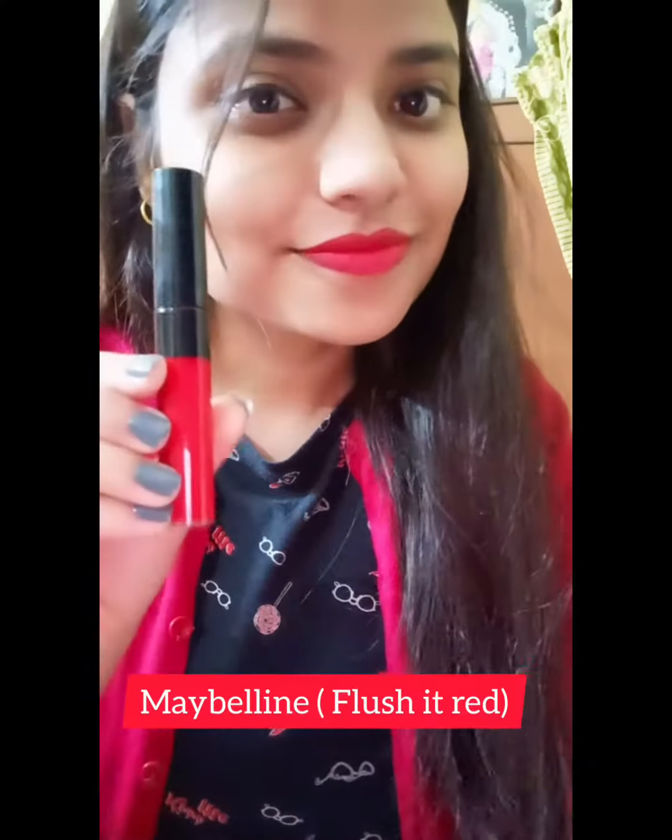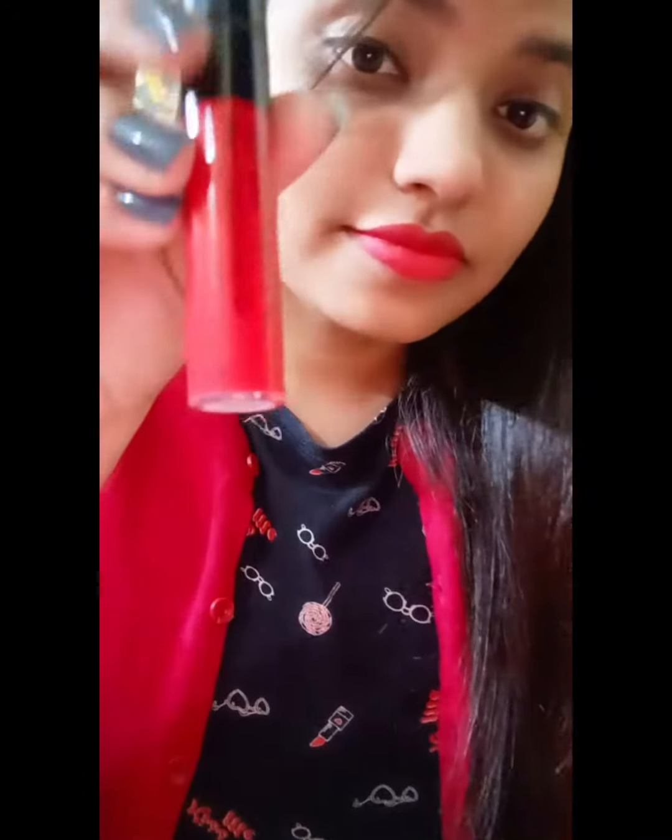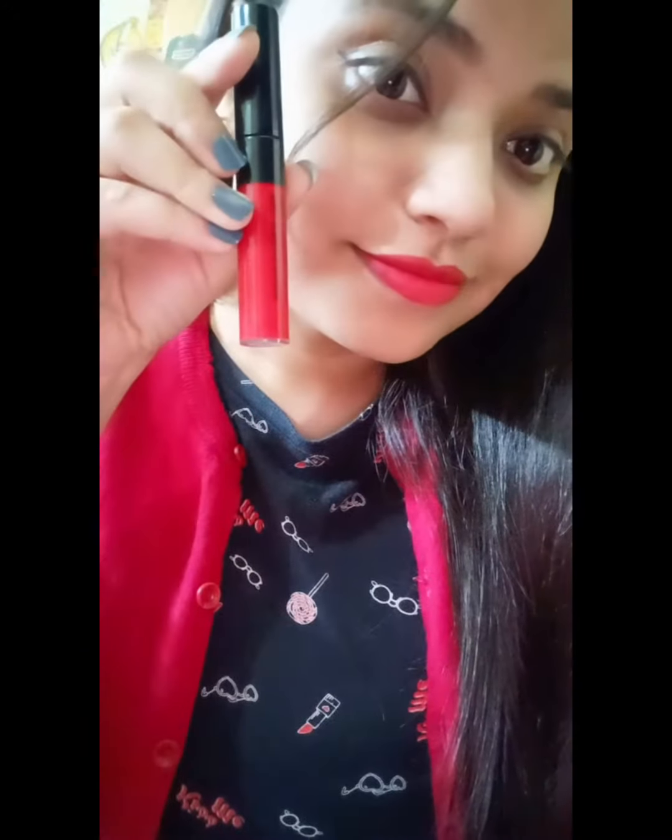And if you are getting ready for a wedding or any occasion and you are wearing a traditional outfit, then a red color is a must. So this is from Maybelline Flush It Red, for rupees 227 — I got it from Amazon.